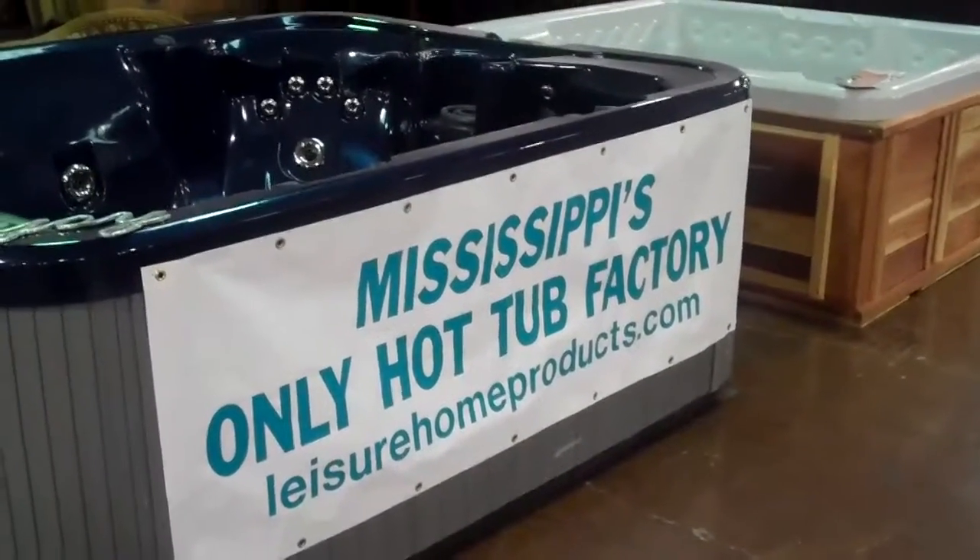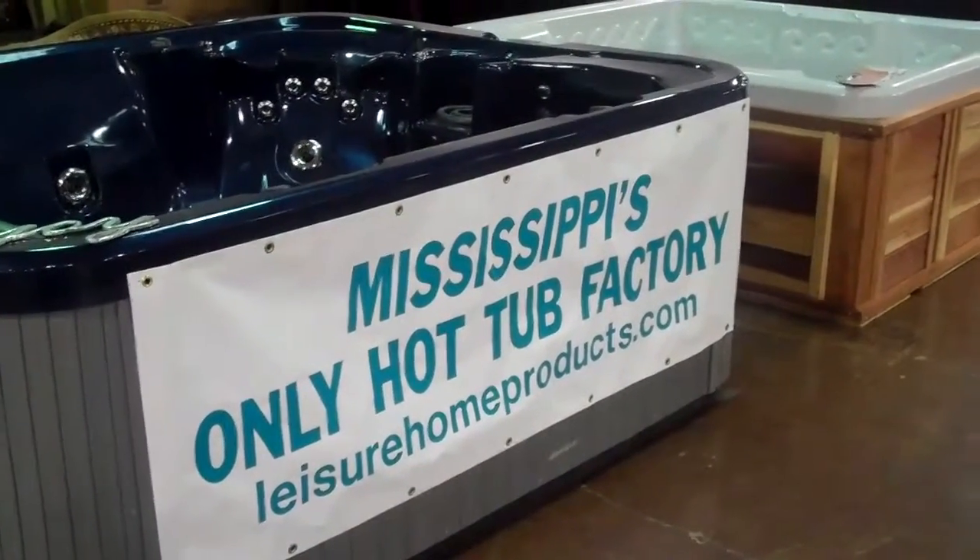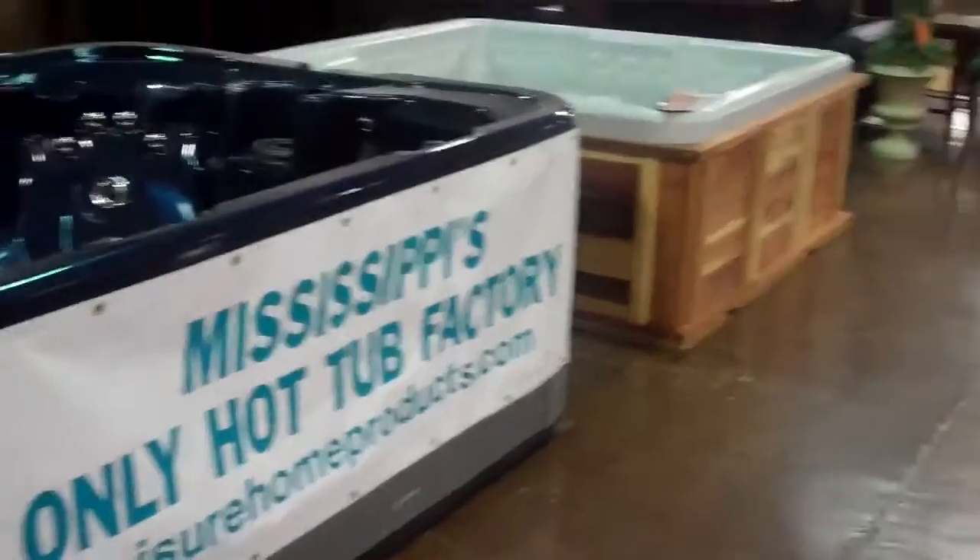Welcome to Mississippi's only hot tub factory at the indoor gigantic flea market at the furniture market in Tupelo.